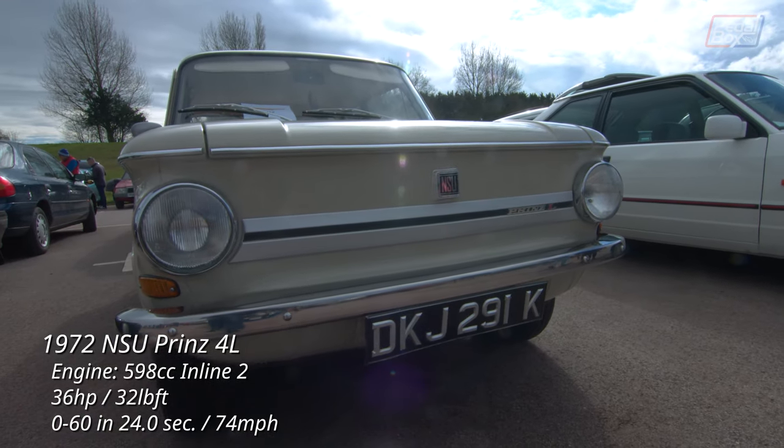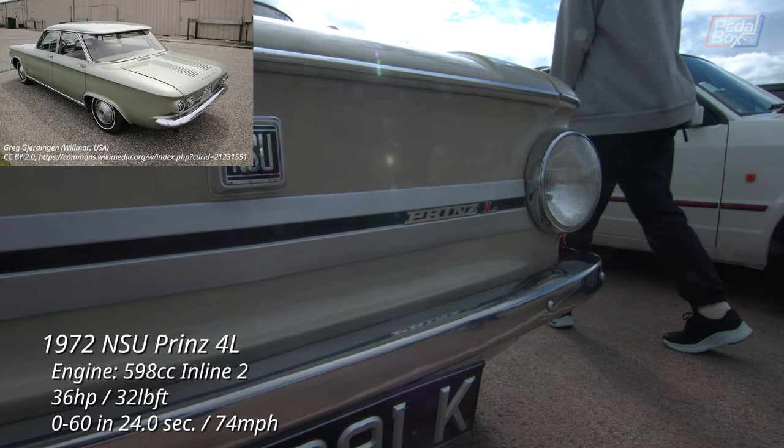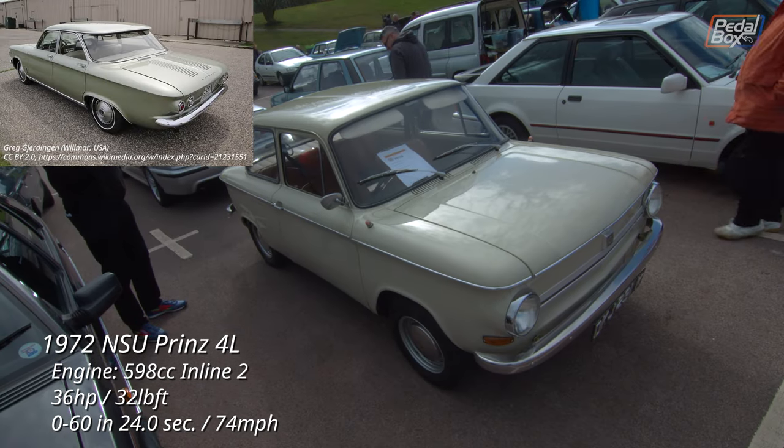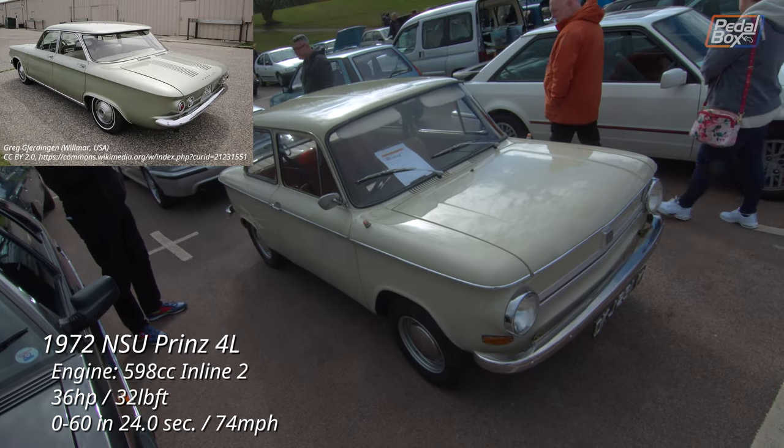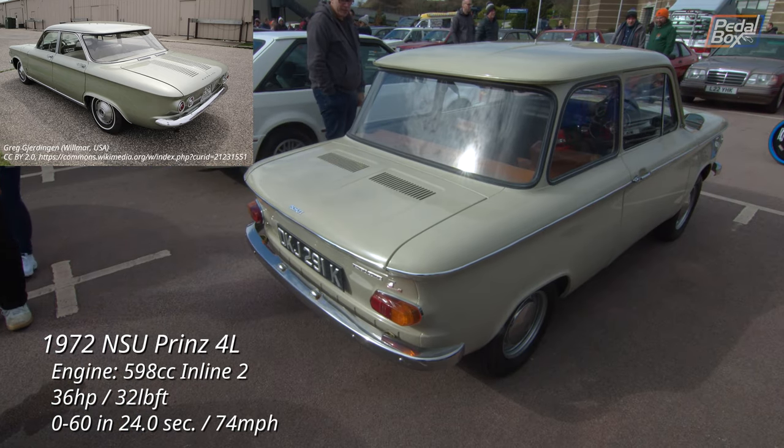I saw written somewhere that the NSU Prince looks like someone put a Chevy Corvette in the hot wash and shrank it, and after seeing both of them — albeit not side by side — I kind of agree. The belt line has a lot of similarities even if it is missing two doors and a lot of space.